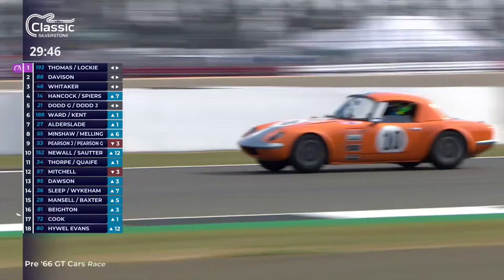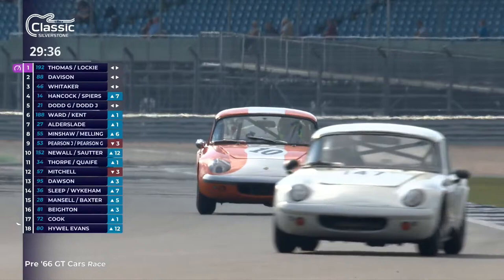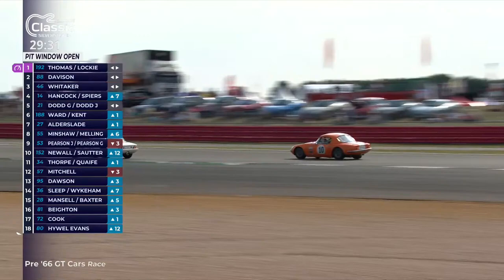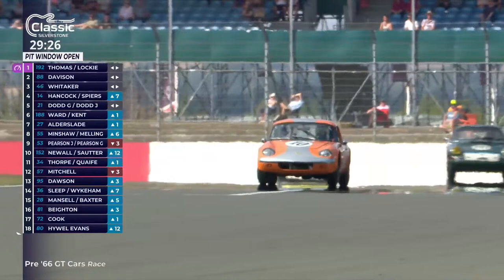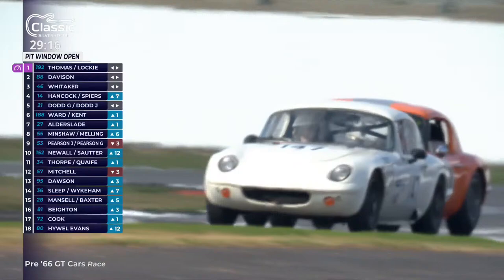We are fast approaching pit stop time in this 50-minute race. Let's have a little think about that as we watch this Elan battle continue. Because this is really where the team plays a big part — they have to get the strategy right. You're going to lose so much more with a penalty if you get your pit stop wrong than you will ever make up by being a little bit short in the time you're stationary. It's better to be a second over than a second under, because they will be penalised — a drive-through or whatever the regulations say.